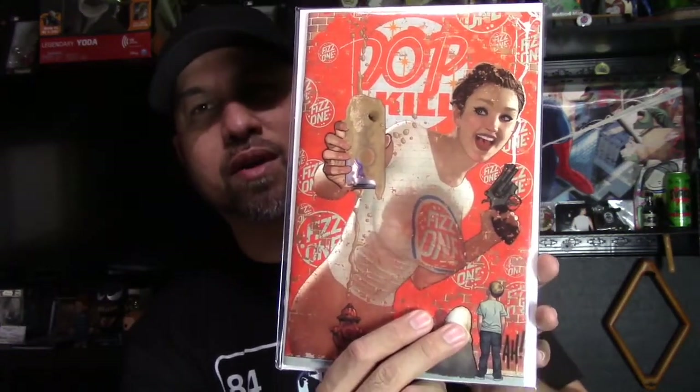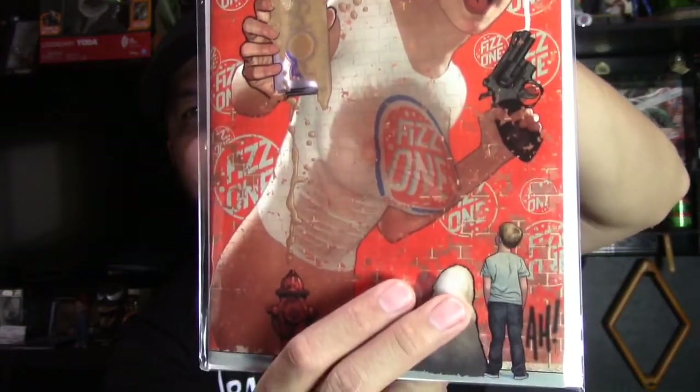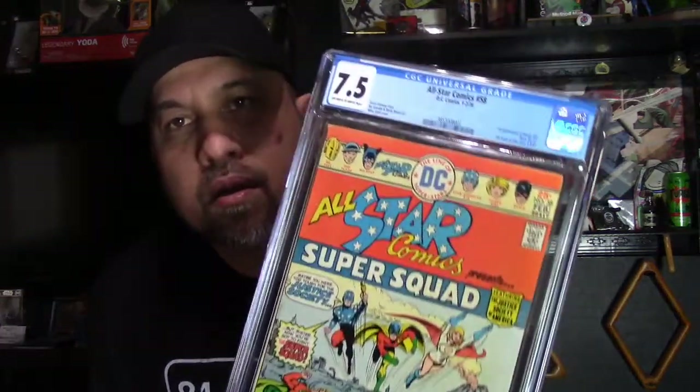Such a beautiful cover — you've got to see it up close. Alright, last but not least I have some really great slabs to show. First up is All-Star Comics number 58 — the first appearance of Power Girl. It's a CGC 7.5, but the pressable issues on this book are insane. This book could potentially get to an 8.5 or maybe a 9 depending on how well it presses out.